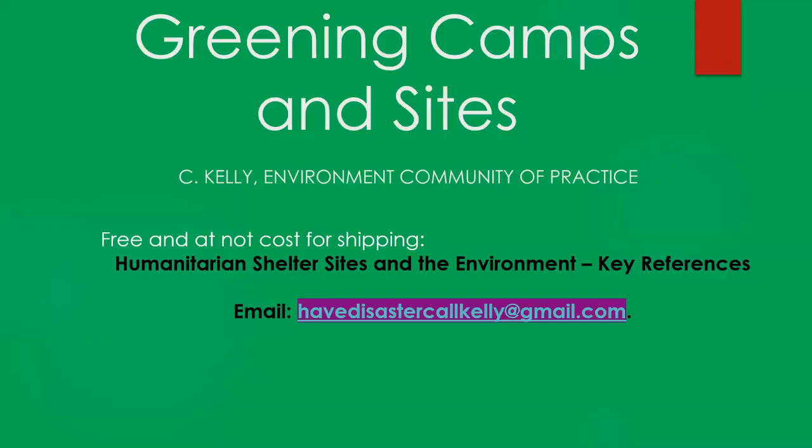That was a quick overview of greening camps and sites. If you want more guidance, we've put together a set of key references: 'Humanitarian Shelter Sites and the Environment: Key References.' I will send it to you — no charge, no shipping. Just send me an email at havedisastercallkelly@gmail.com and I'll send it to you. I think we have plenty of time for questions.